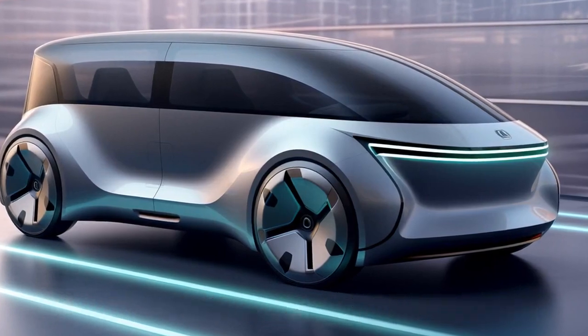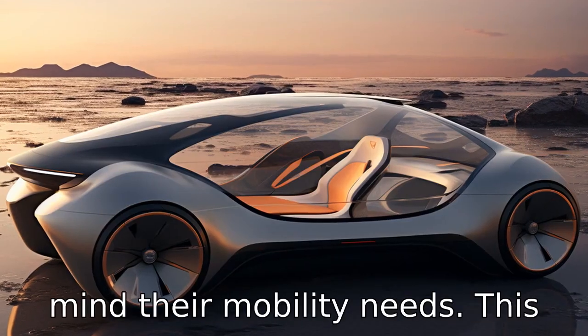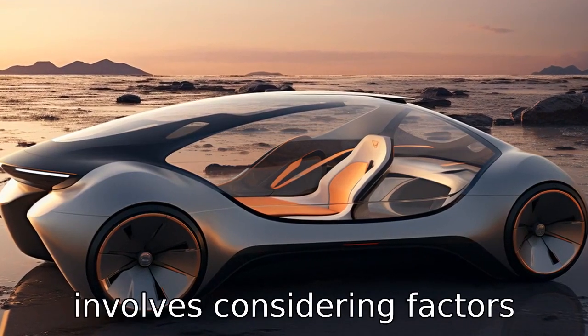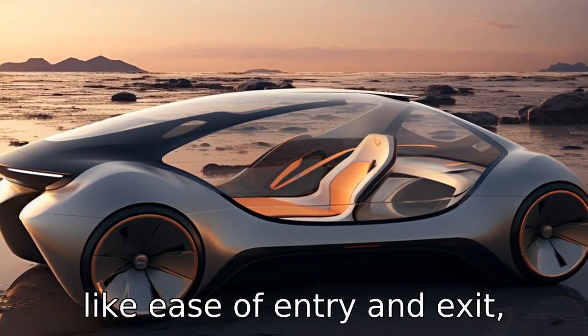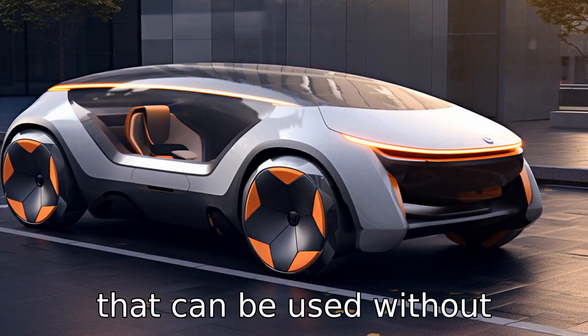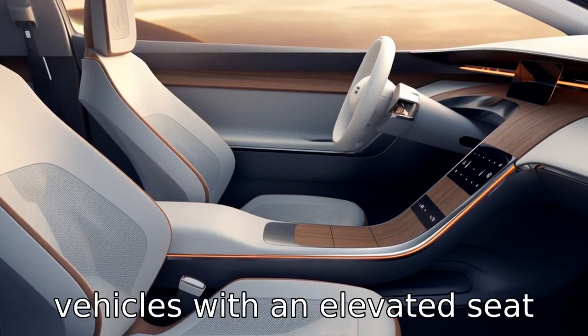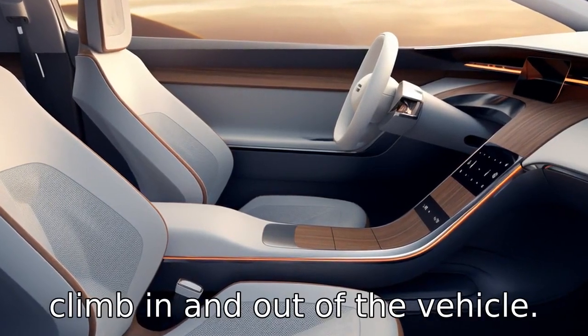Tip 1: Consider your mobility needs. While choosing an electric vehicle, seniors should keep in mind their mobility needs. This involves considering factors like ease of entry and exit, adjustable seats, and controls that can be used without straining too much. Electric vehicles with an elevated seat height can make it easier to climb in and out of the vehicle.